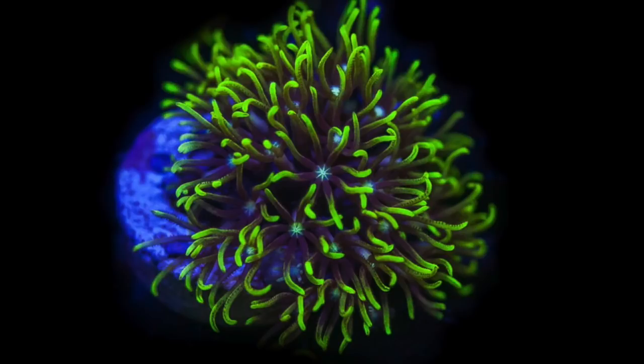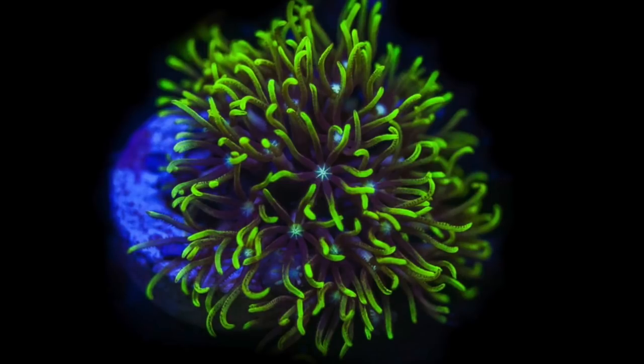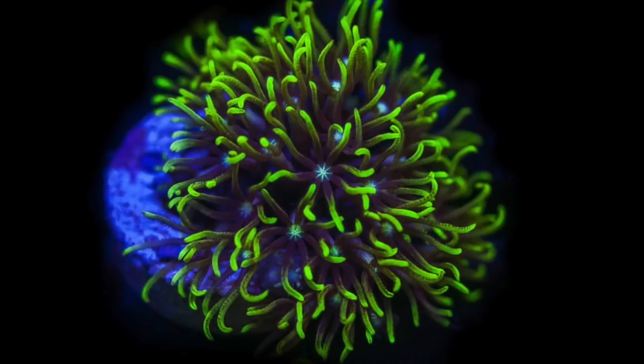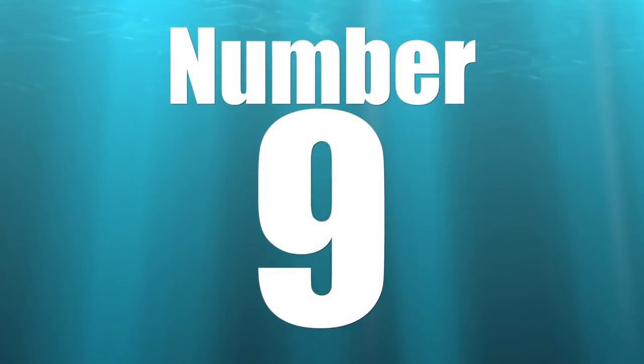If you're going to keep green star polyps, one thing to consider is that you'll probably need to frag this coral a lot and often. For some hobbyists that may be more than they're willing to deal with, but for those getting into the hobby and interested in fragging, this isn't a bad coral to start with. You can literally cut off chunks with scissors, a scalpel, or a razor blade, attach pieces to a plug, and you have frags to trade with other hobbyists or your local fish store for store credit.